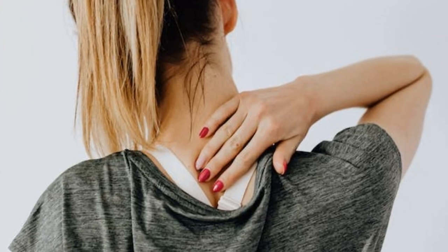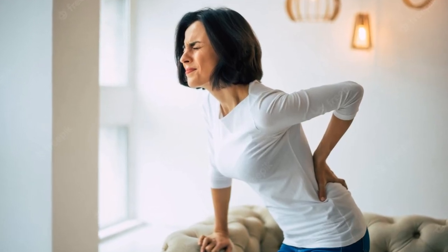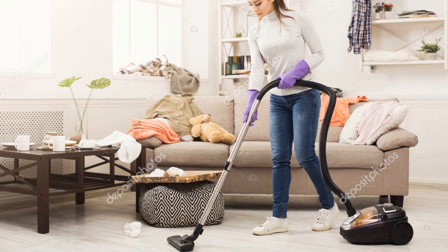An alternative is to use a good vacuum cleaner. And after much research, I have compiled a list of the top 5 vacuum cleaners that will work best for your home or office.